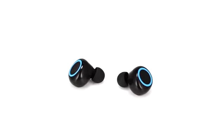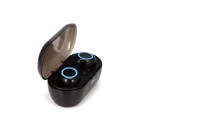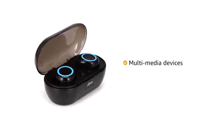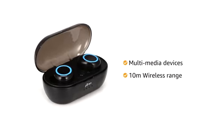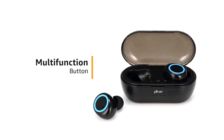Petron BaseBuds True Wireless Stereo Earbuds are truly universal and can easily connect with any Bluetooth-enabled multimedia devices. It comes with a Bluetooth range of 10m. The earbuds come with a multi-function button to easily manage your music and calls.